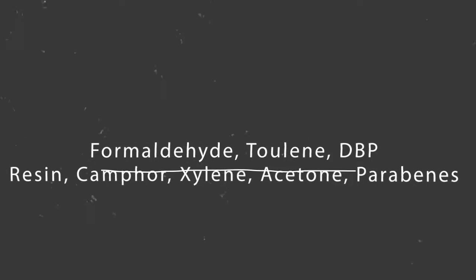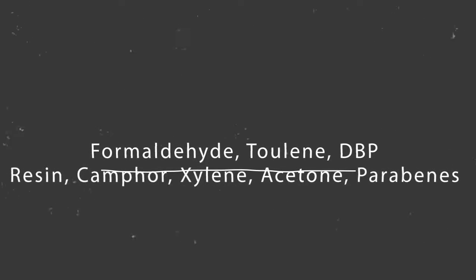What are these chemicals, you may ask? I'll read them off. Five-free contains no formaldehyde, toluene, DBP, formaldehyde resin, and camphor. Seven-free contains those same five plus ethyl tosylamide and xylene. Nine-free is formaldehyde, toluene, DBP, formaldehyde resin, camphor, ethyl tosylamide, xylene, parabens, and acetone.